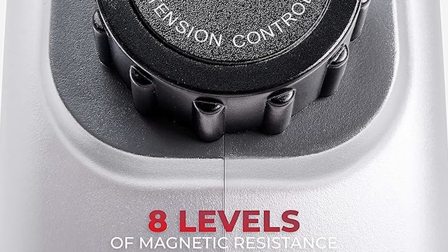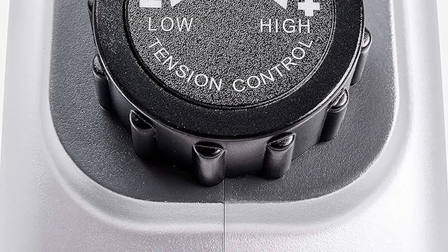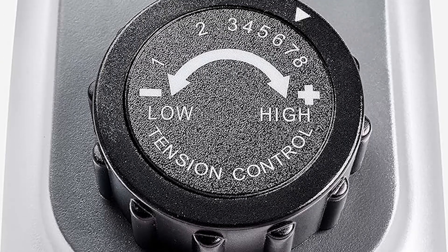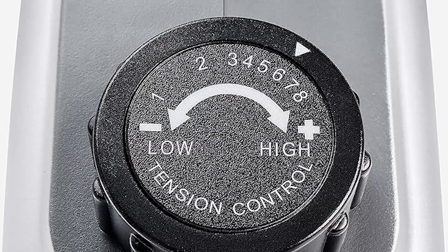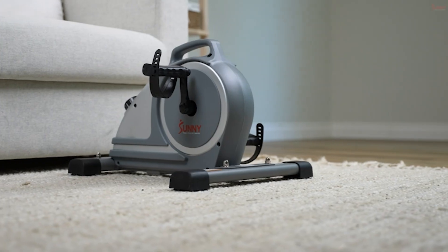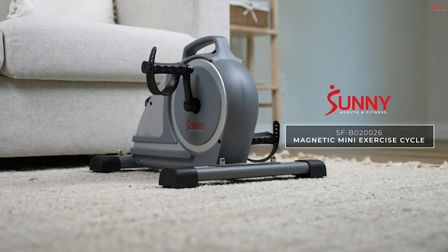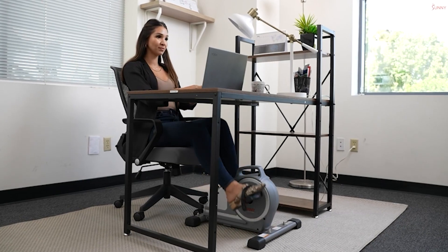Adapt and progress with exercises that cater to your fitness journey. Monitor your progress easily — the digital display showcases time, speed, calories, and distance. Dual functionality lets you pedal with either your feet or hands for a versatile workout experience.